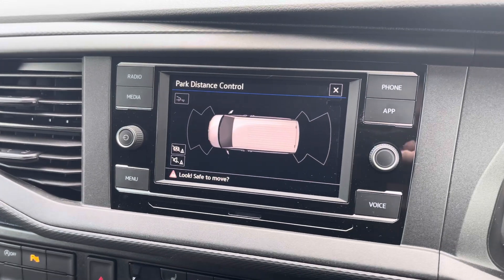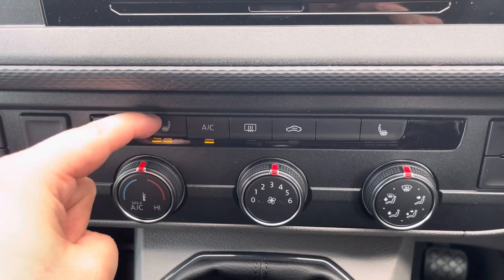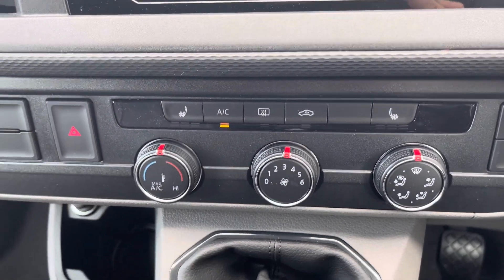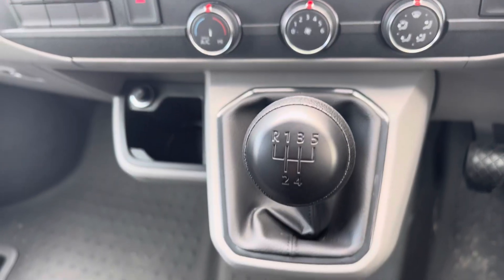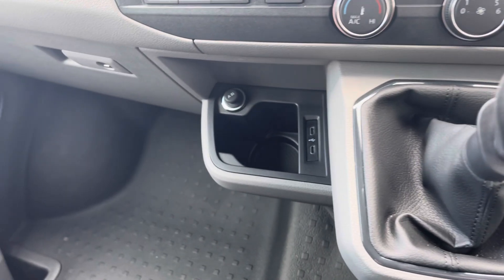Those front and rear parking sensors also get displayed on the media screen, and the electronically controlled air conditioning along with the heated front seats ensure you and your passengers stay comfortable. This vehicle boasts a five-speed manual transmission and comes with 110 PS.